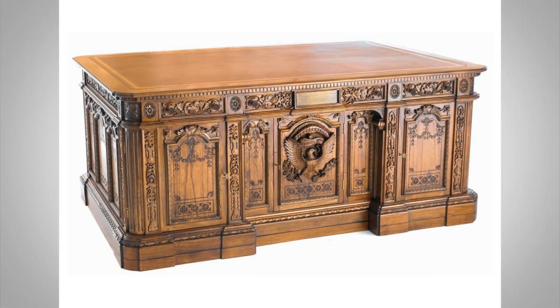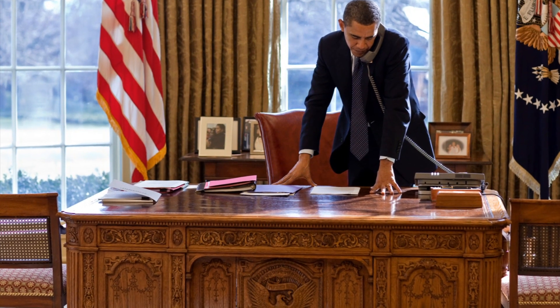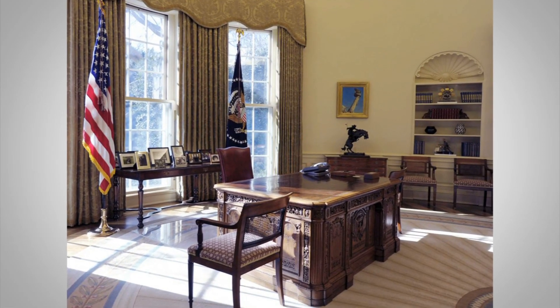In 1880, the ship was decommissioned and Queen Victoria had the timbers taken out and created four desks. One of them was the Resolute Desk, which was given to President Hayes around 1880, and has remained the desk of the President on and off. There are stories of it going in and out of storage and traveling with JFK, but currently it sits in the Oval Office as the President's desk. I think that's a pretty cool story — a desk with a history going back to 1852 that has truly become an heirloom of my country.